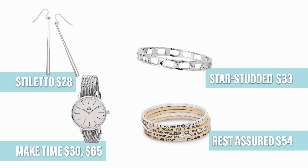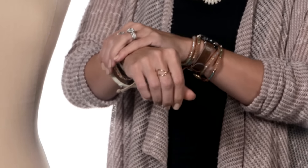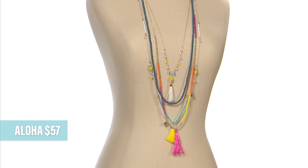Who can't imagine this next piece with a little black dress on a beach somewhere? Shoreline is sure to please. She looks great with our silver stiletto earrings and the Make-Time watch. Stack Rest Assured and Star-Studded together to create the perfect arm party. You know the rule on arm parties, right? If you grab it with your hand and it extends on either side, your party's out of control and you gotta get it together.